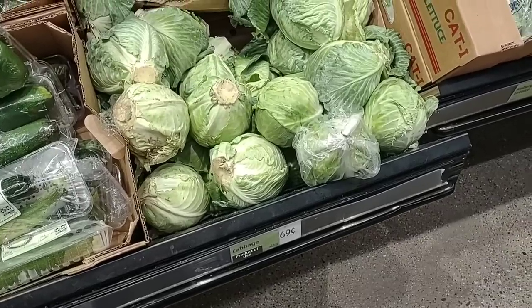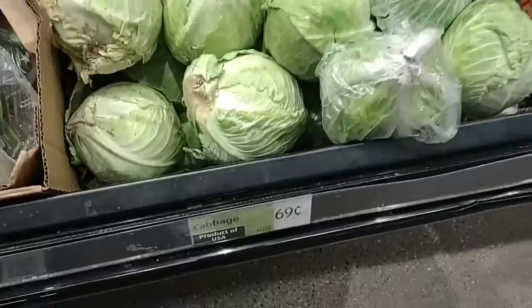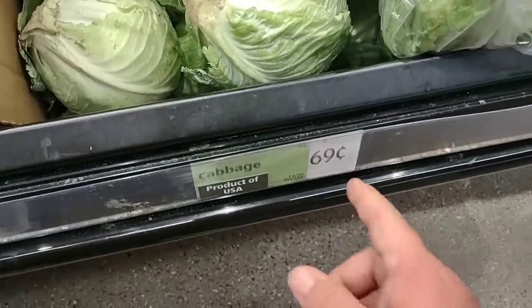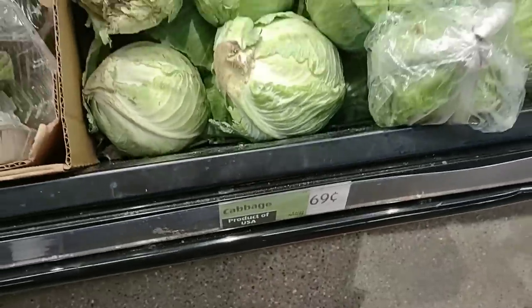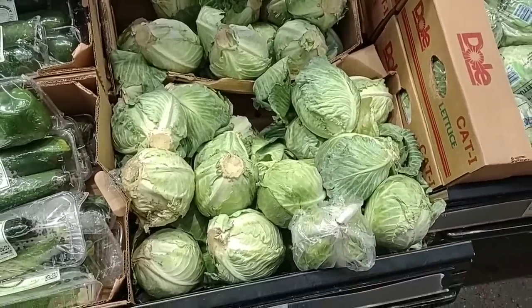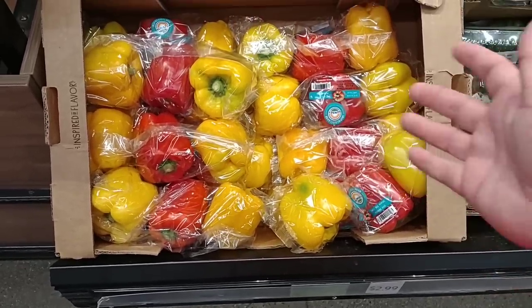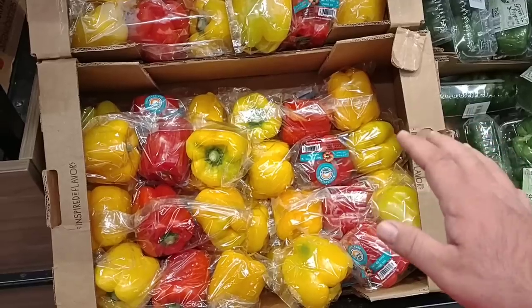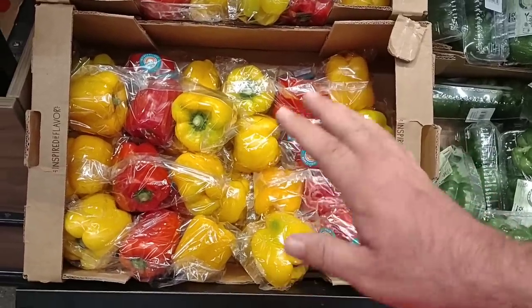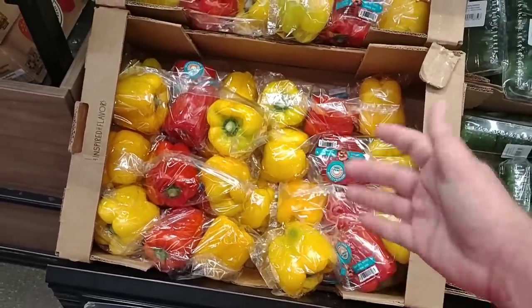Cabbage is starting to get pretty expensive here at Aldi. The last time we were here it was $0.49 a pound, and I believe it's now $0.69 per pound. They do have their three-pack peppers for $2.99, which is a great price — that's a dollar a piece. We've been seeing these really high in stores lately. The highest we saw was at Meijer at $1.69 for one, so $2.99 for three is a great deal.